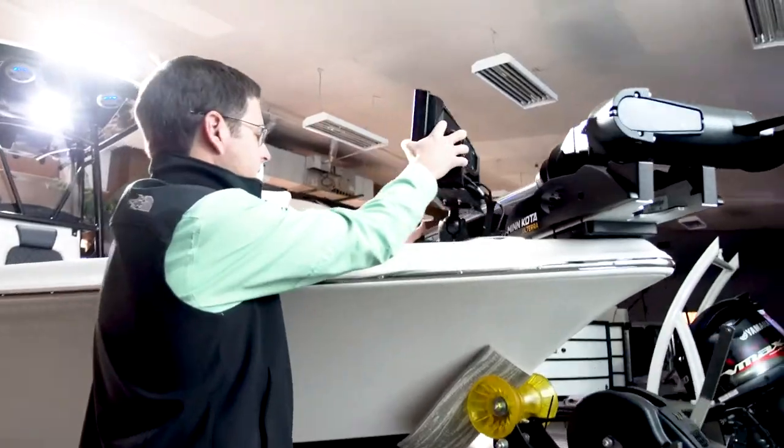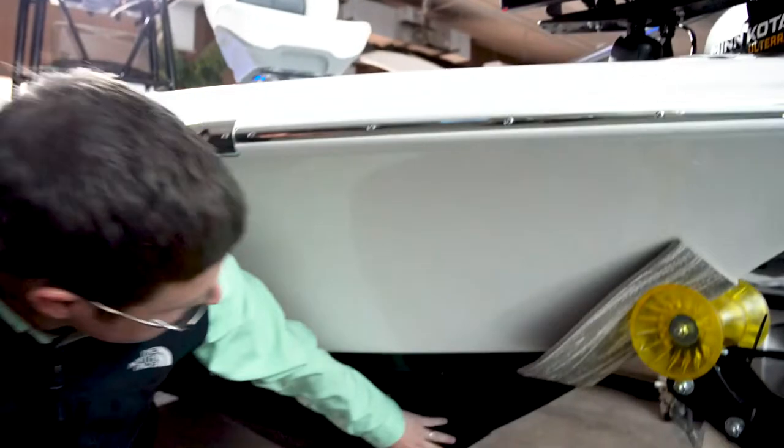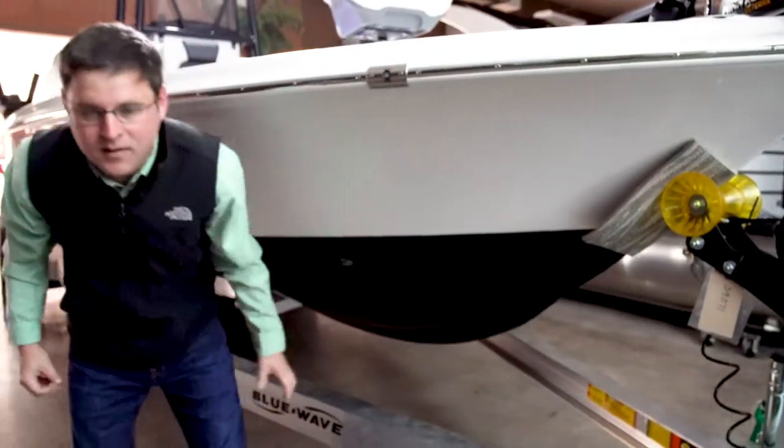Next we've got Humminbird's new Solex 12 G2 unit. Next we put a Hamby's keel guard — that's a tough rubberized coating that bonds to the bottom of the boat, lets you beach your boat without scratching it.